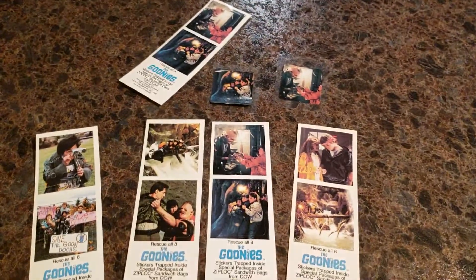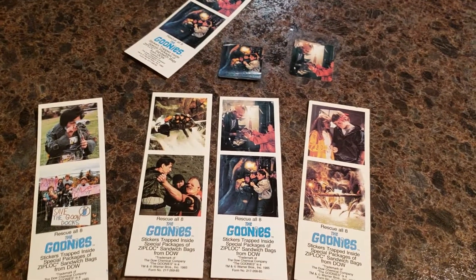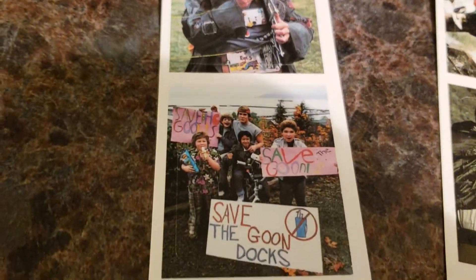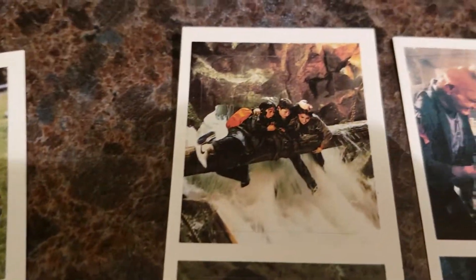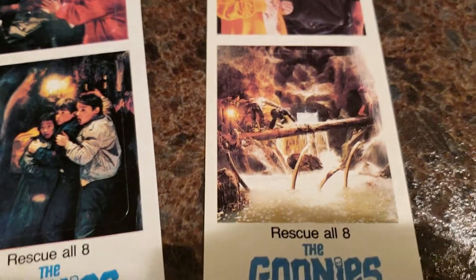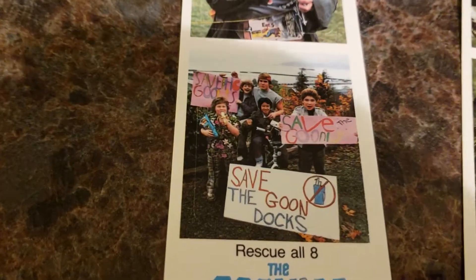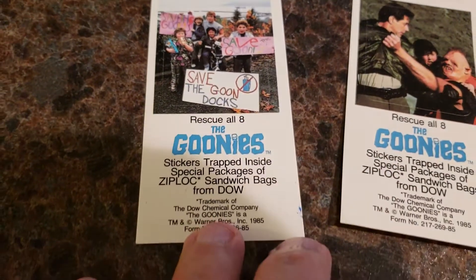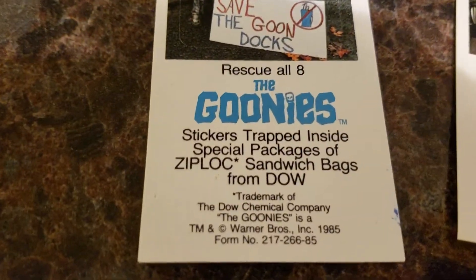There are eight stickers total, from different scenes of the movie. I'll zoom in here so you can see them. They're all pretty well-known scenes from the Goonies, except that one — that was more of a promotional photo. I'll zoom in here so you can read what they are.